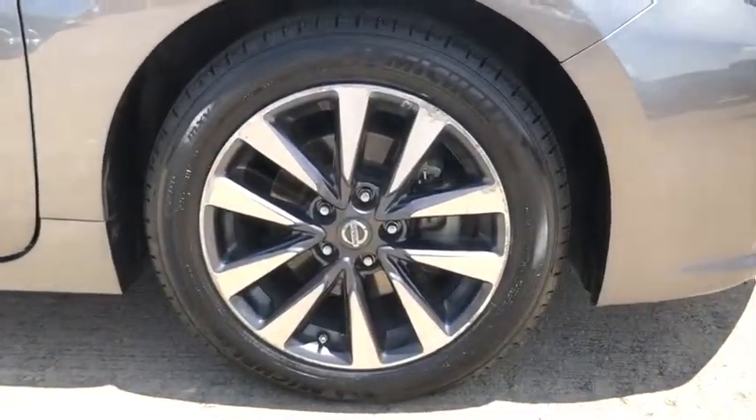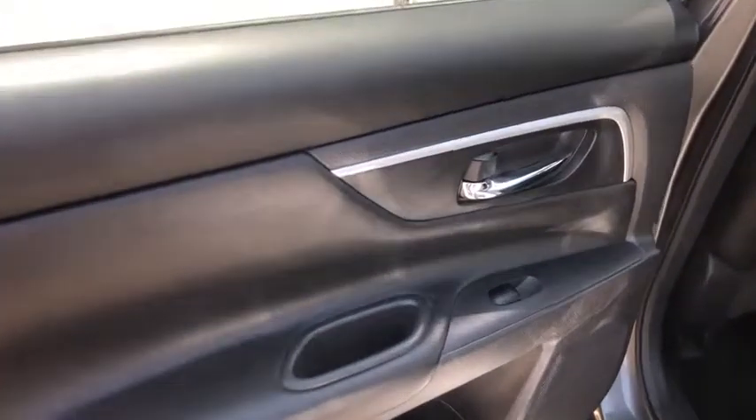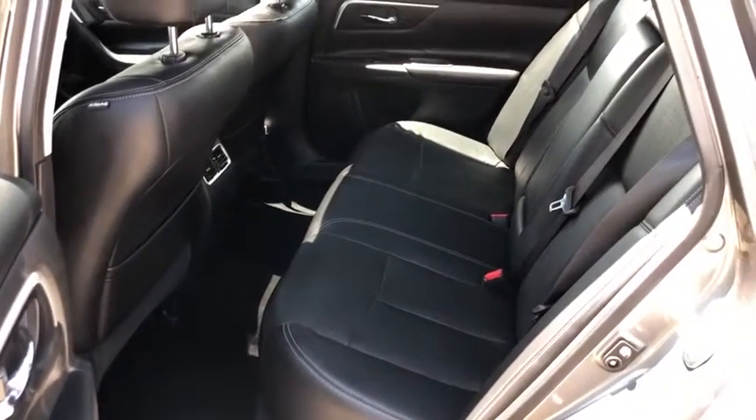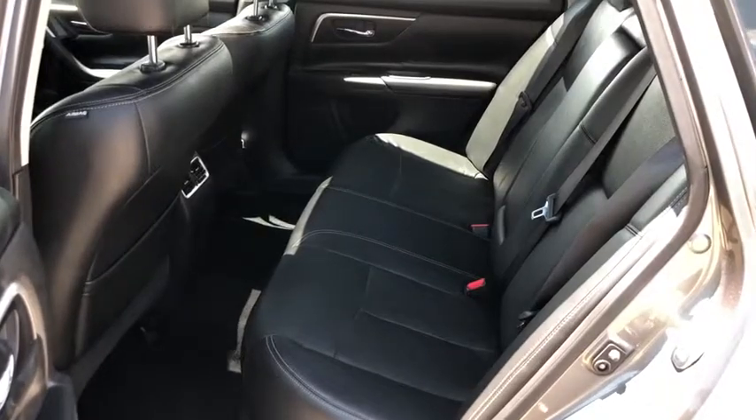Power passenger seat, traction control, Bose sound system, backup camera, dual airbags, alloy wheels, power steering, Homelink garage door opener, four-wheel disc brakes, center armrest.